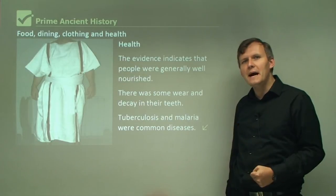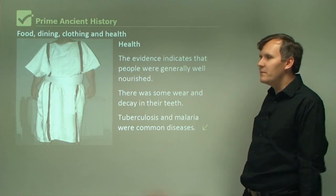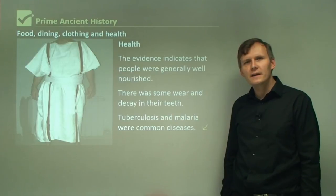Maybe you'd like to go to a Pompeian restaurant and have something to eat. But that was the food, dining, clothing, and health from Pompeii.